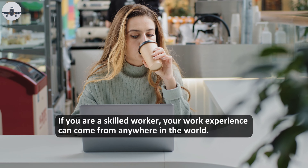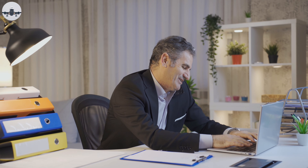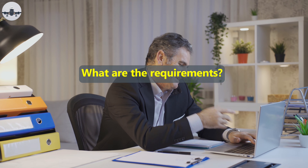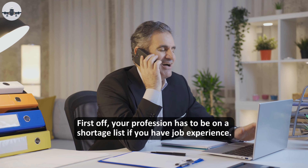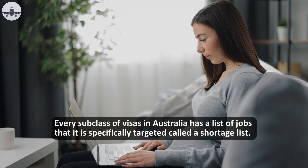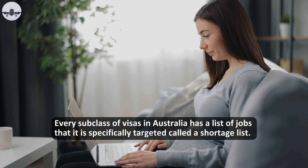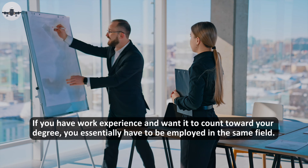When applying as an international graduate, you must have at least a degree certificate or trade certification. If you are a skilled worker, your work experience can come from anywhere in the world. First, your profession has to be on a shortage list if you have job experience. Every subclass of visas in Australia has a list of jobs that it is specifically targeted, called a shortage list.